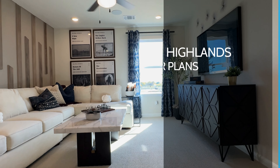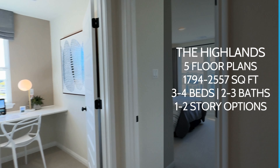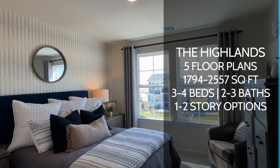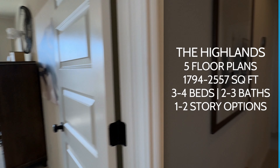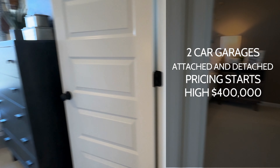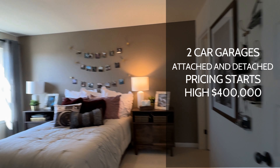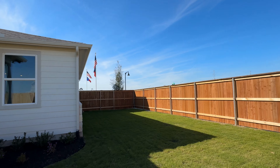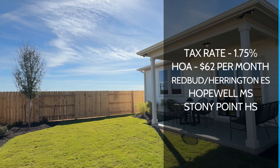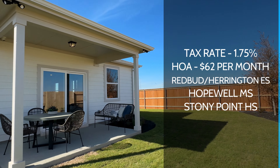The last collection is called the Highlands. They're going to have five different floor plans to choose from. Square footage is going to be about 1,794 all the way up to 2,557. Three to four bedroom options, two to three baths, one or two story, and two car garage either attached or detached depending on the floor plan. Pricing for this one is going to be in the high 400s. So the entry price point is going to be $380,000 and it's going to go all the way up to the high four hundreds as the starting base price. The tax rate for this community is going to be around 1.75%, which is a really good tax rate.